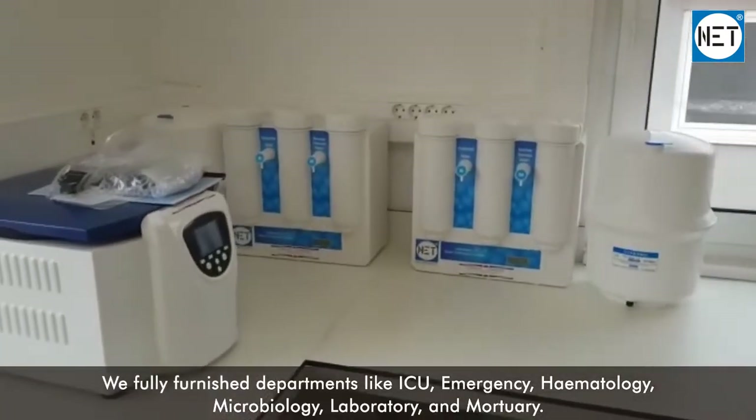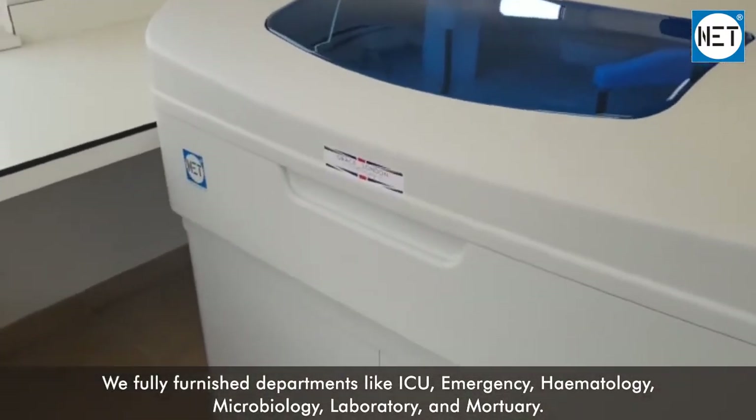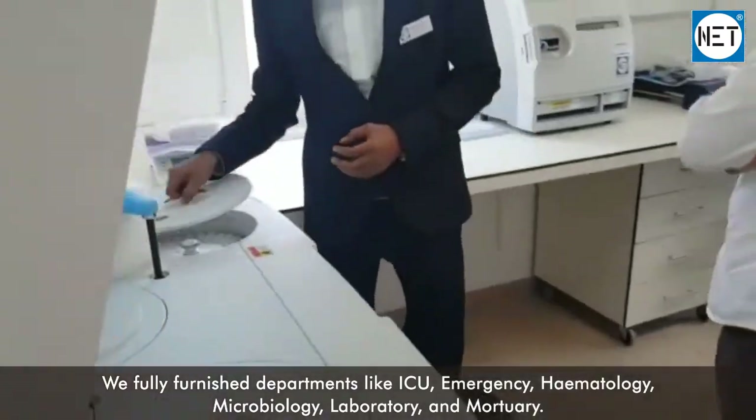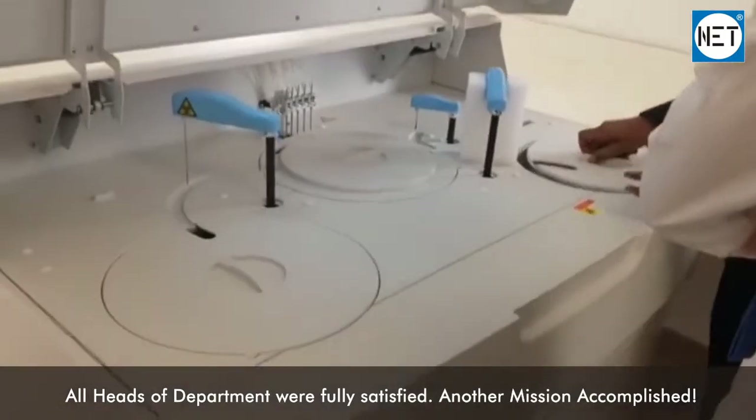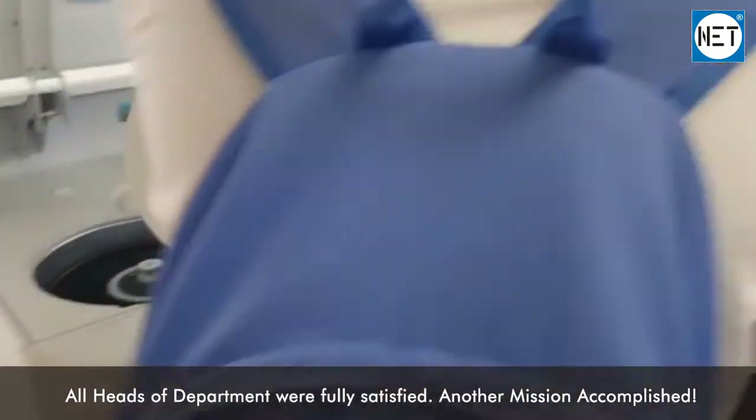We fully furnished departments like ICU, emergency, haematology, microbiology, laboratory, and mortuary. All heads of department were fully satisfied. Another mission accomplished.